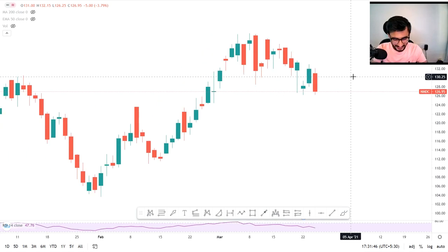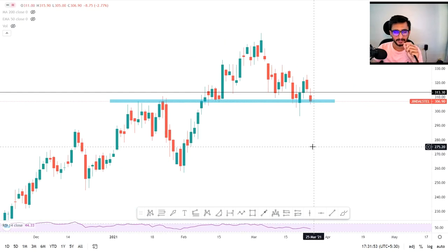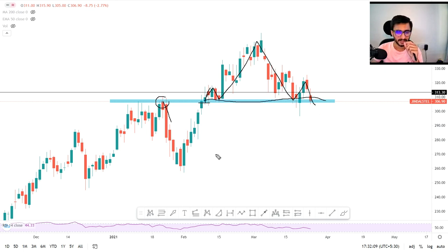Our next talk is Jindal Steel. Jindal Steel — if I want to show you a simple analysis using demand and supply zones — you will see this is the supply zone. There are multiple supply zones, after which when it broke, it moved up then down. You can see a head and shoulder pattern on the higher side, which we can call a bearish head and shoulder. If it breaks the 305 level, definitely we can expect more selling pressure.